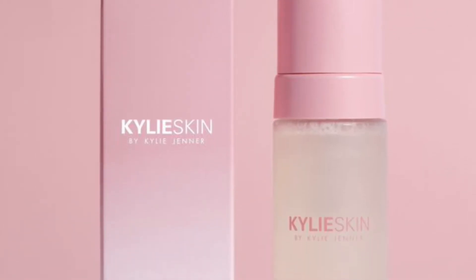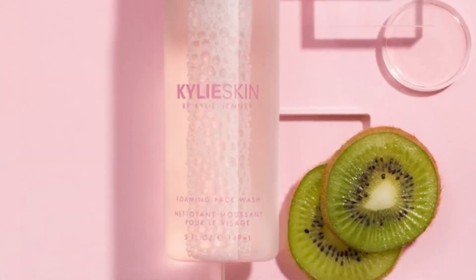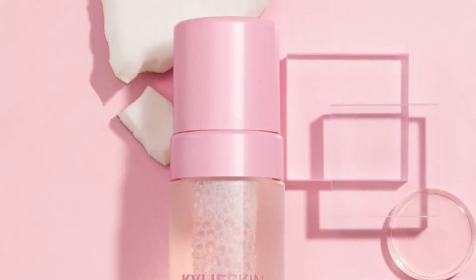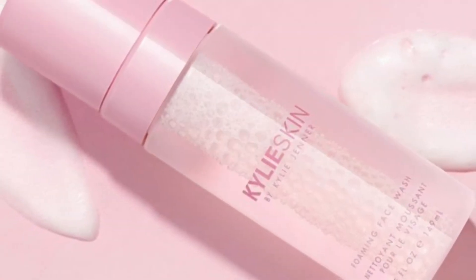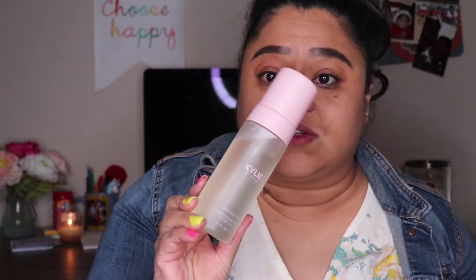The first thing in the box is the Kylie Skin by Kylie Jenner Foaming Face Wash. It says: our luxurious foaming face wash is infused with ultra-nourishing kiwi seed oil packed with vitamin C and E to help maintain moisture and improve elasticity. This gentle formula cleanses skin by helping to remove dirt, oil, and makeup for a fresh, bright complexion. This is worth $24. To be honest, I have not tried anything Kylie or Kim or any of them — I'm not a big fan. I think it's just a big hype because of their name, but maybe this is good.